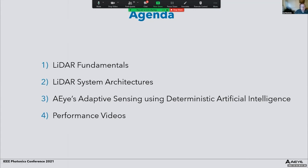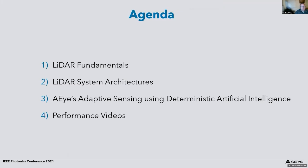In terms of the structure of my talk, I'll start with the very basic fundamentals of how LiDAR actually works, then move on to discuss some of the main system architectures for LiDAR. Then I'll discuss AI's adaptive sensing using deterministic artificial intelligence, which is the unique approach we are taking to address this tough challenge of automotive LiDAR, and I'll conclude with performance videos showing how the system operates in real-life conditions.